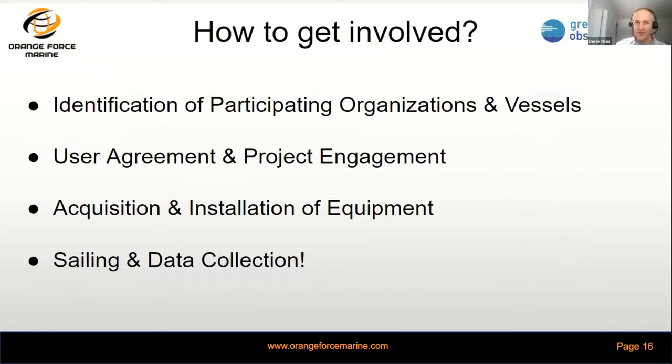How does an organization get involved? Identifying organizations and vessels to us will allow us to plug in, engage them on the project, establish a user agreement, then walk through acquisition, installation, and equipment — and then it's about getting out there, plying the waters, collecting the data, and putting that towards our great map.